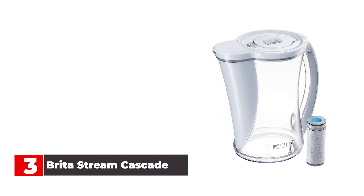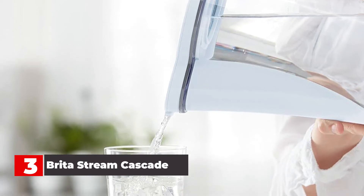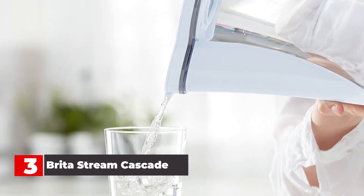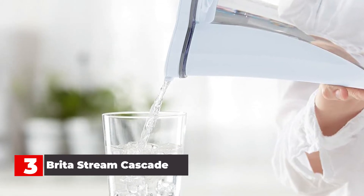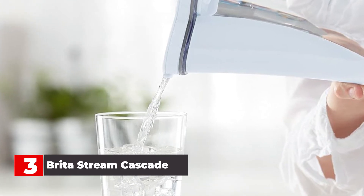Most customers are happy with the flavor of the filtered water; however, some note that it pours more slowly the less water there is in the pitcher. This holds 12 cups and is designed to fit the fridge, so it's ready to dispense chilled water when you want it. It has an electronic filter change reminder so you don't have to chart time or usage.